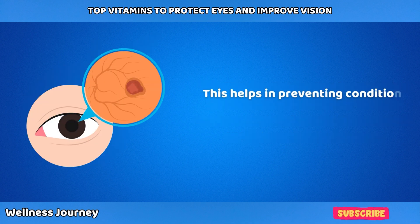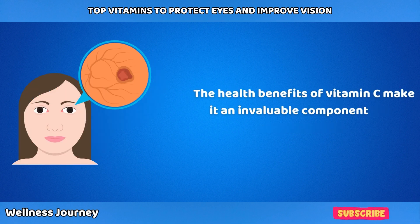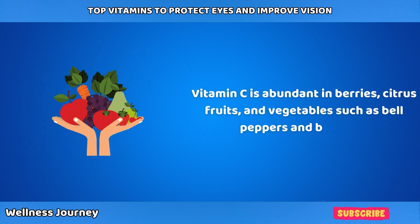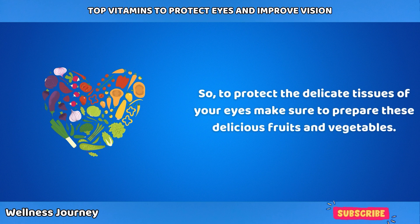This helps in preventing conditions such as cataracts and macular degeneration, making vitamin C an invaluable component for healthy vision. Vitamin C is abundant in berries, citrus fruits, and vegetables such as bell peppers and broccoli — so make sure to include these delicious fruits and vegetables to protect the delicate tissues of your eyes.